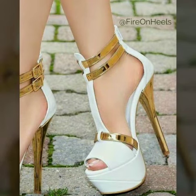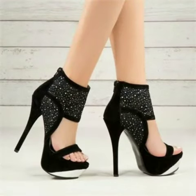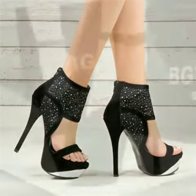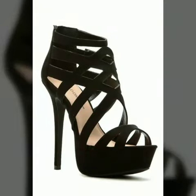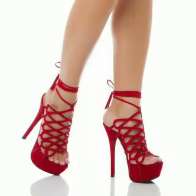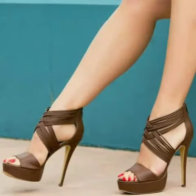Hello friends, welcome to my channel, I hope you are all fine. Today I'm going to share with you very beautiful and stylish high heel platform shoes for women and girls. These are very gorgeous and beautiful.